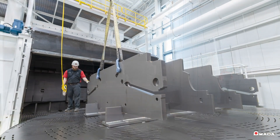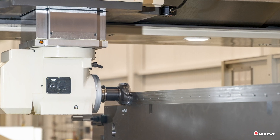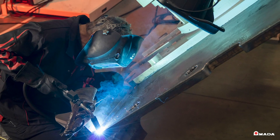This facility contains North America's largest shot blast booth, two Okuma double-column bridge mills, state-of-the-art welding, and eco-friendly paint booths.